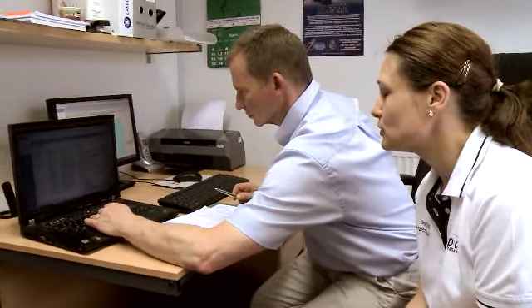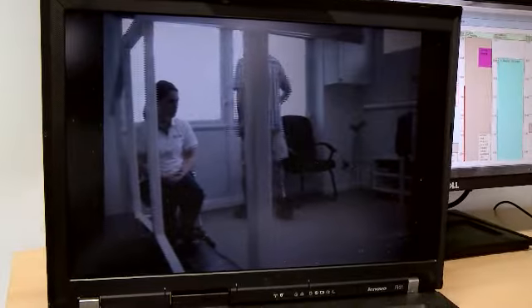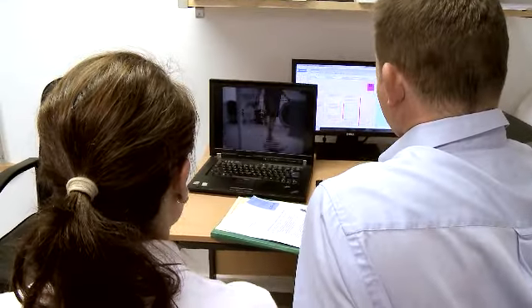As a physiotherapist, it is our responsibility to record outcome measures to see whether our intervention has made any difference to that particular person. The sorts of things we would use include a functional measure — how somebody has improved in their function. For example, being able to hang the washing out, pick an object up off the ground, carry something, or manage slopes. But we're also concerned with how well somebody moves.